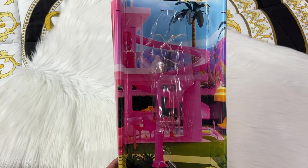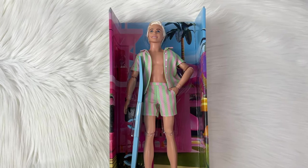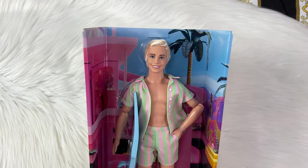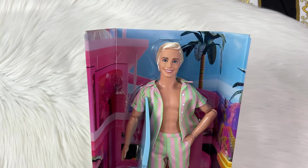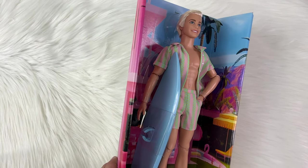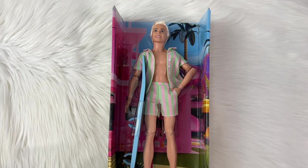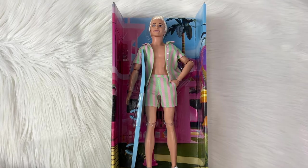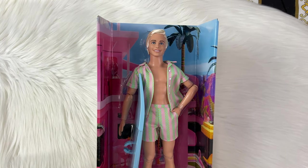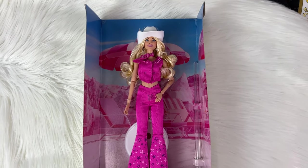Next we have the Ken from the movie, and this is honestly my favorite Ken they've ever made. The face sculpt is just perfect — the hair color is perfect, and this is just so Ken. He comes with his cute little surfboard because this is Beach Ken; his job is just beach. He's only $25, along with the Perfect Day Barbie I just showed you. The rest cost $50 and come in a bigger box.